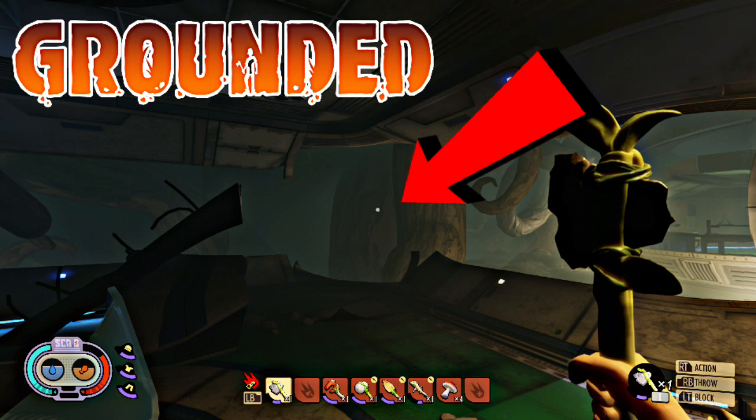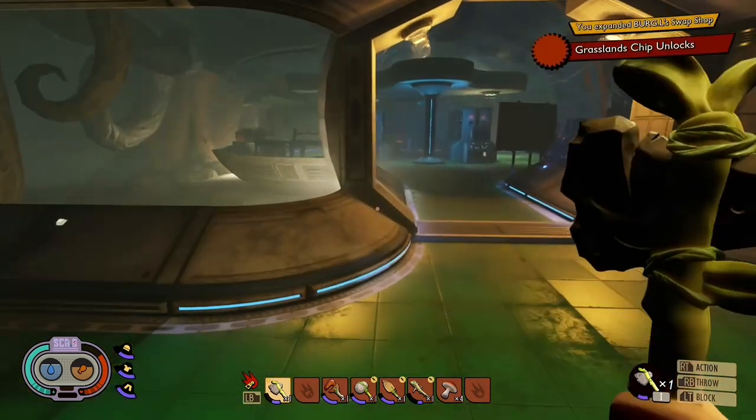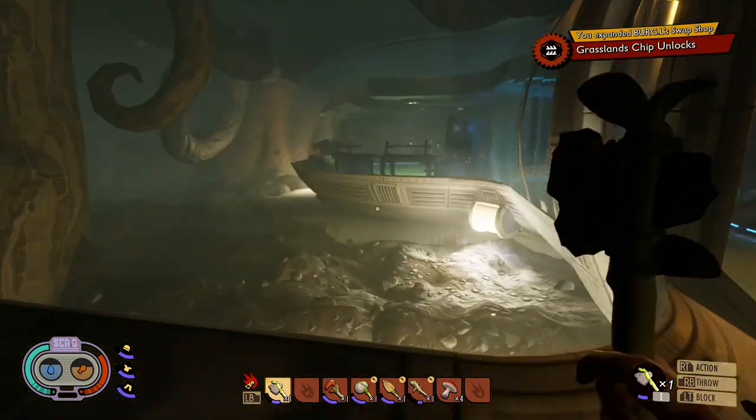Hello everyone and welcome back to the channel. Today I have yet again another Grounded video. This video is going to be a bit shorter because I'm just simply showing you a secret spot in the Grounded map where you can get yourself some free raw science. These are insanely well hidden and most of you won't even know what this place is — hence why I kind of call them secret spots.